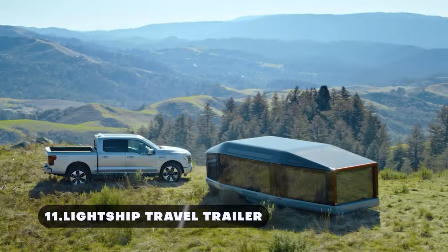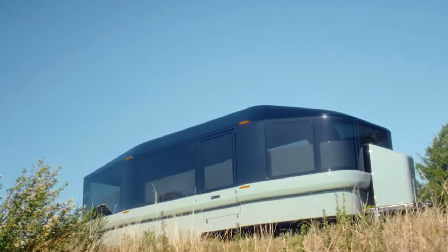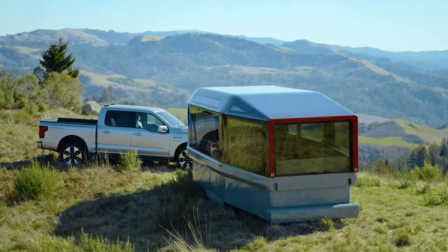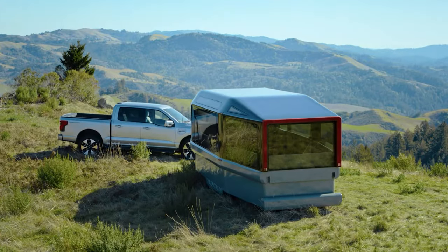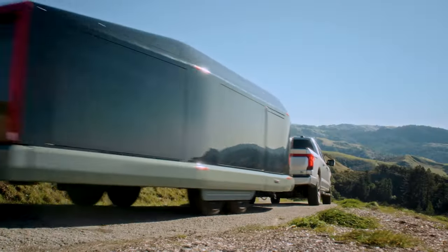The Lightship Travel Trailer combines modern design with functionality, offering a cozy living space while maintaining a lightweight and aerodynamic build. It comes loaded with solar panels to charge your EV with enough battery capacity to power your mobile home, and accommodates up to six people comfortably. This electric caravan can be set up with a drive motor of its own to minimize the need for towing the vehicle hauling it to near zero.